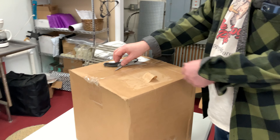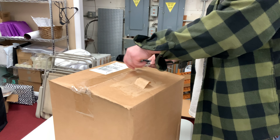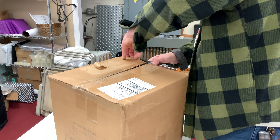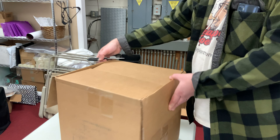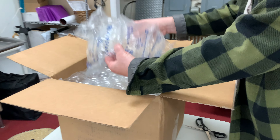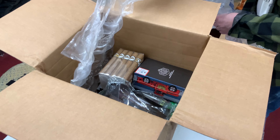This should just be restocked items of things that we normally already carry in the humidor, so shouldn't be anything too special. But let's dig in and see what we got. Karen Berger, Don Kiki — that is a boutique brand that we love carrying here. We love the brand, we love the company, and I love the cigars. A lot of other people do too because they are good sellers.